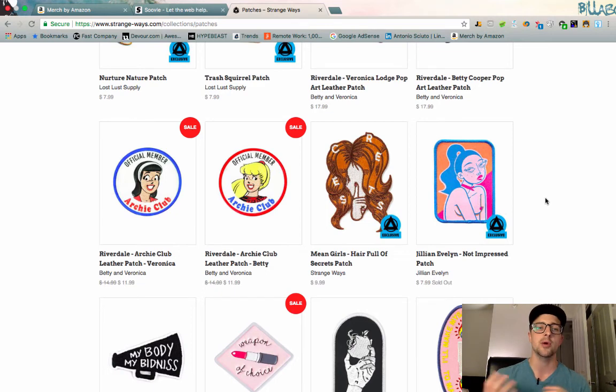Please let me know what you think in the comments below, and if there are other cool niches or spaces like pins and patches where you find design inspiration, I'd love to hear that. I'll put links to the tools, the Facebook group, Pin Mart, and the Strange Ways website in the description so you can take a look at those. With that, we'll see you back tomorrow for the next video of the Merch Focus 30 — cheers!